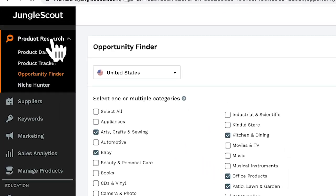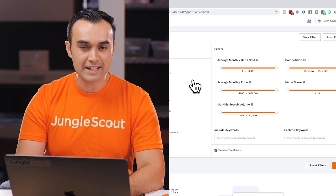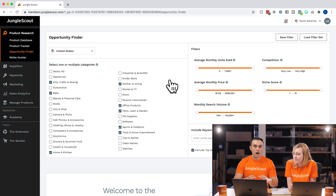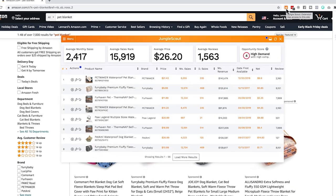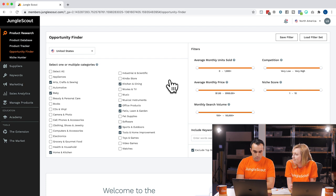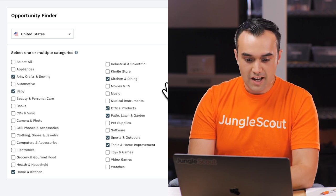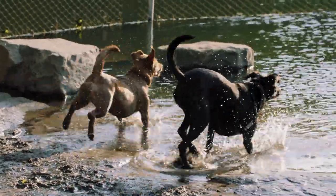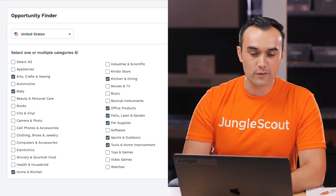So we're over in Jungle Scout again, underneath Product Research, but this time we're inside of Opportunity Finder. You'll notice it looks fairly similar to Product Database, but it is a little bit different. Whereas the Product Database helps you find individual listings that match your criteria, Opportunity Finder looks at entire niches as a whole. You can type in a keyword into Amazon and then run the extension to analyze the niche, but here you can do all of that within Opportunity Finder. We're going to look in the US market, and I've got some categories already selected, particularly the pet supplies category.